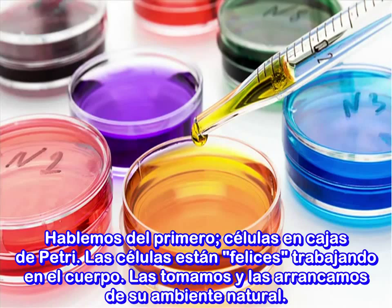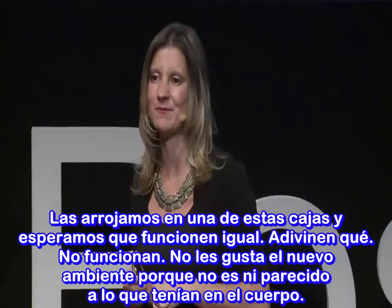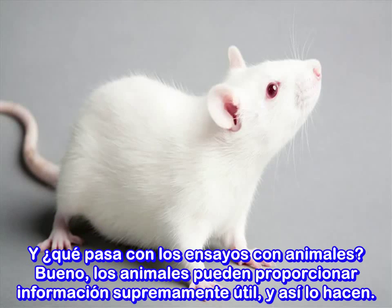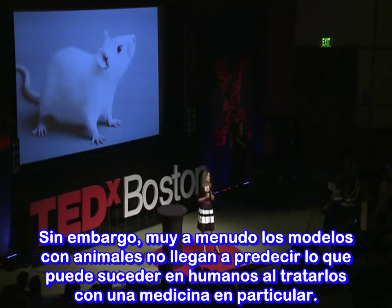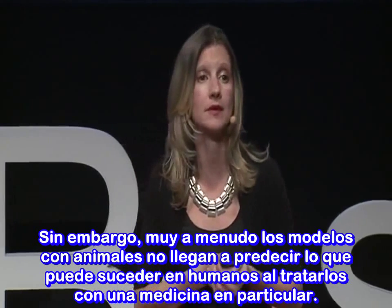Let's talk about cells in dishes. Cells are happily functioning in our bodies. We take them and rip them out of their native environment, throw them in one of these dishes and expect them to work. They don't — they don't like that environment because it's nothing like what they have in the body. As for animal testing, animals can provide extremely useful information and teach us about what happens in a complex organism. However, more often than not, animal models fail to predict what will happen in humans when treated with a particular drug.